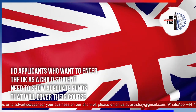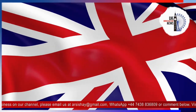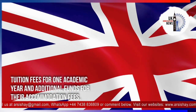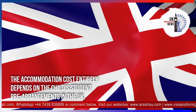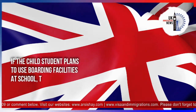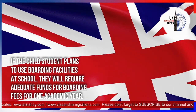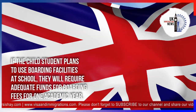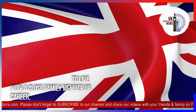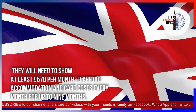Applicants entering the UK as a child student need to show adequate funds covering their course tuition fees for one academic year, plus additional funds for accommodation. If the child student plans to use boarding facilities at school, they require adequate funds for boarding fees for one academic year. If the candidate wants to live with a close family member or carer, they will need to show at least £570 per month for up to nine months.